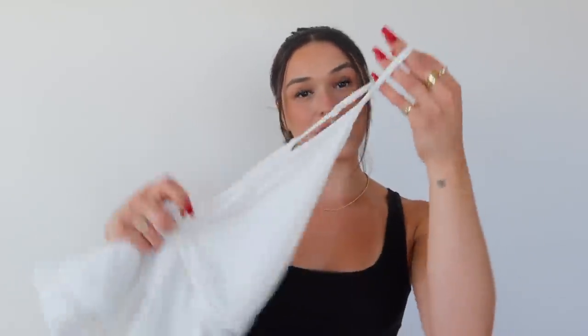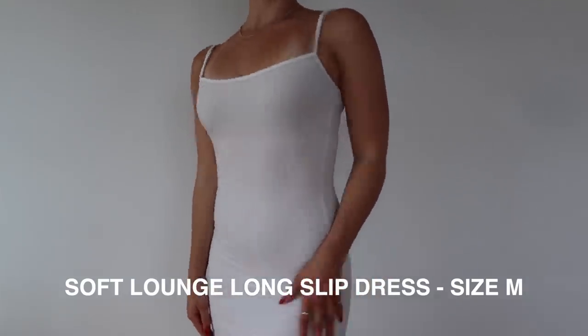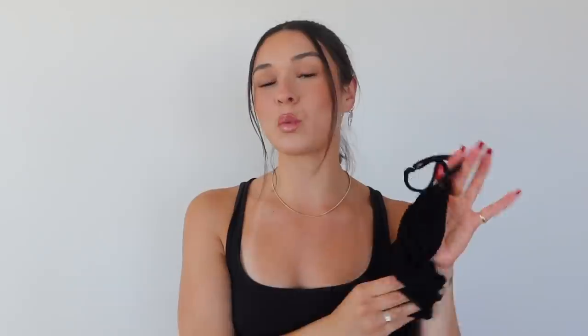I'm going to first start off with the Cotton Jersey collection — personally my favorite collection that they have. I have so many pieces from this collection, and I'm going to start off with these maxi dresses right here. I am obsessed. I have the white and also the black, and in both of the maxi dresses I wear a size medium.